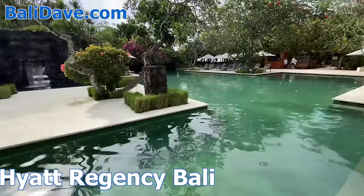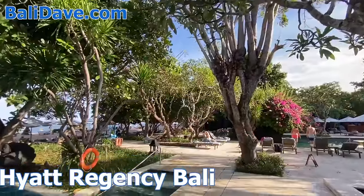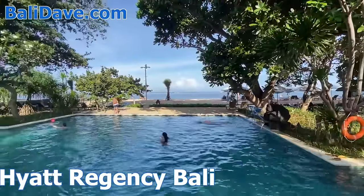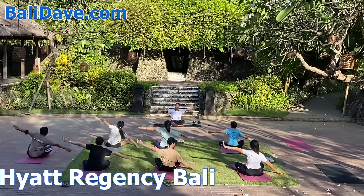Right next door, and sharing a giant and luxurious spa complex, is the Hyatt Regency. Recently renovated, the sprawling complex is covered by vast botanical gardens. Multiple giant pools reach right up to the wide sandy beach, and an endless variety of activities make this a popular choice for families.